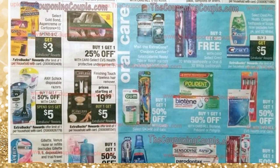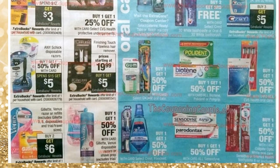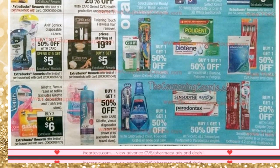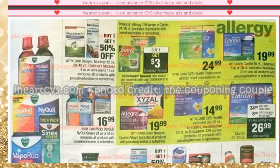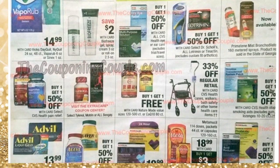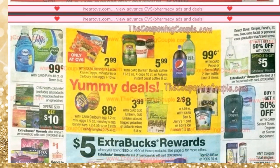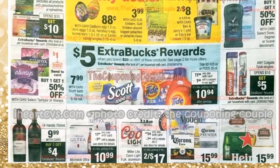Continuing down the ad, the blue section has more oral care offers, the green section is the allergy section with pills and products, the yellow section is for food items, and another blue section is a continuation of the spend $20, get $5 ECB promotion.